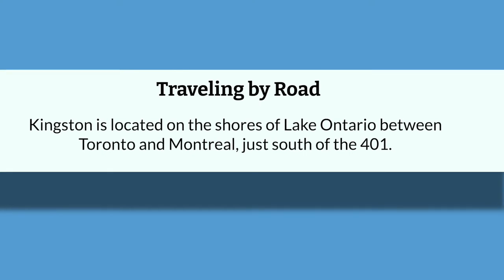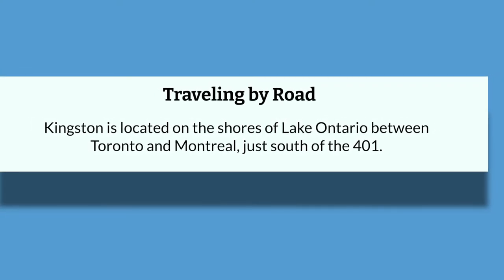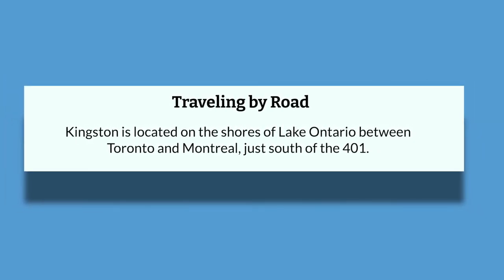For those who are close enough to drive, Kingston is located on the shores of Lake Ontario, between Toronto and Montreal, just south of the 401. When traveling to Queen's by car, we recommend taking the Sir John A. MacDonald Boulevard exit off of the 401, south to Union Street. Both Grant Hall, where the welcome reception will take place, and Duncan MacArthur Hall, where the remainder of the conference will take place, are easily accessed from Union Street. Please use your preferred resource, such as Google Maps or your personal GPS, for specific instructions.